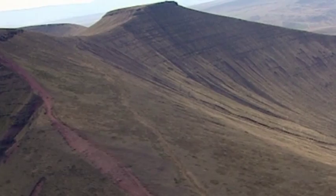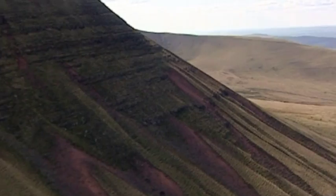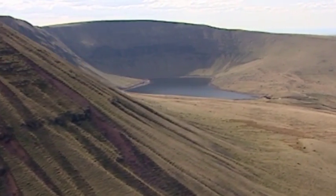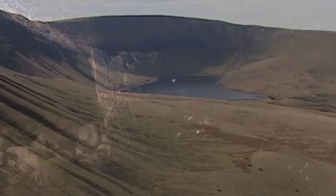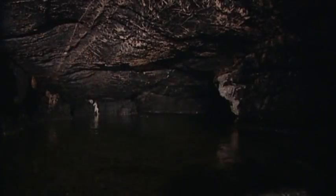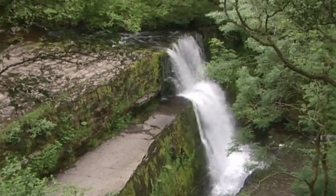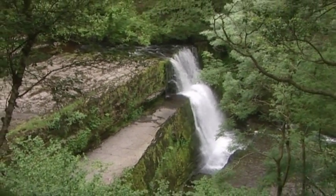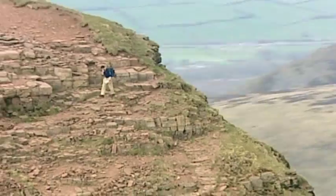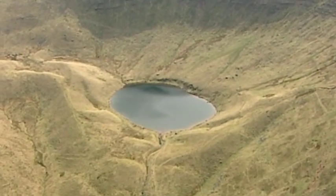Fforest Fawr Geopark, in the west of the Brecon Beacons National Park, is home to some of Britain's most stunning landscapes. Distinctive flat-topped mountains with steep cliffs and mysterious lakes. Cave systems where rivers disappear underground into tunnels and passages. Deep river gorges that conceal fabulous waterfalls. All of these spectacular features have been shaped by rock. The make-up of the rocks and the natural forces that have acted on them have together created the landscape we see today.